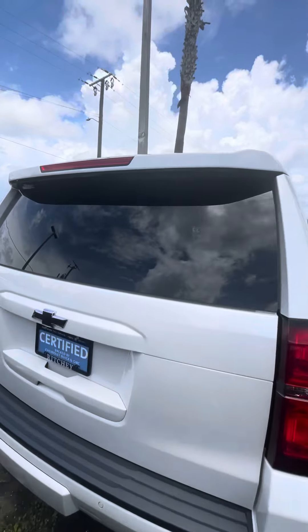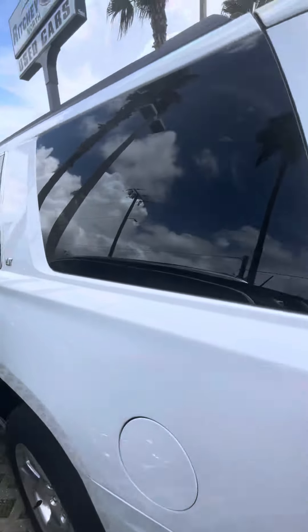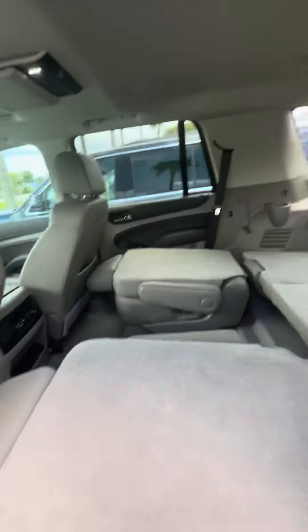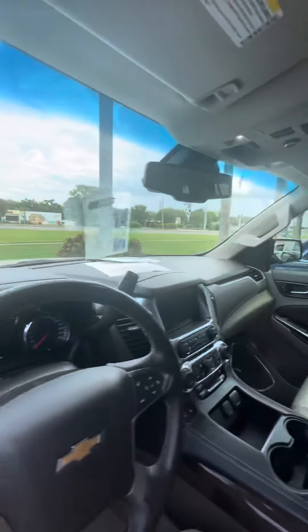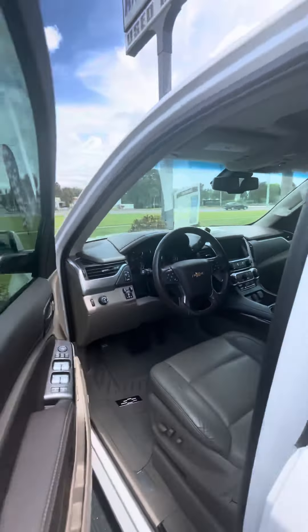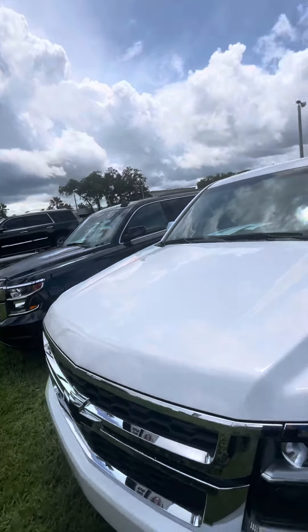Over here we have the white LT — also a 2019, around 30,000 miles. It's got backup sensors as well. This one has captain seating in the second row, nice leather interior, keyless entry on all four doors, blind spot monitoring, heated front seats, and 31,000 miles on it. It also has the upgraded Bose sound system.